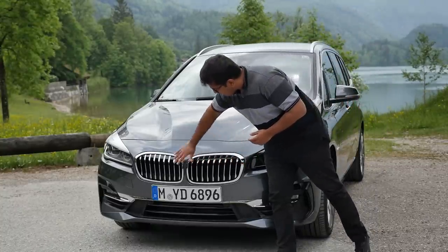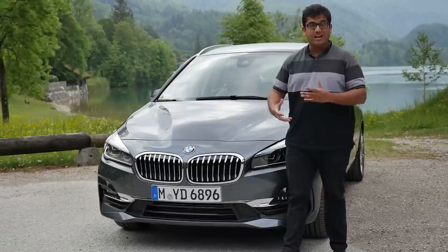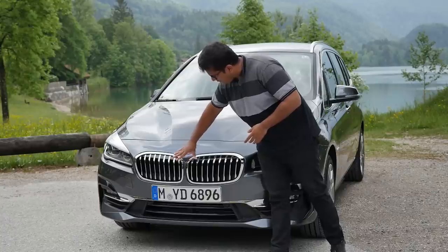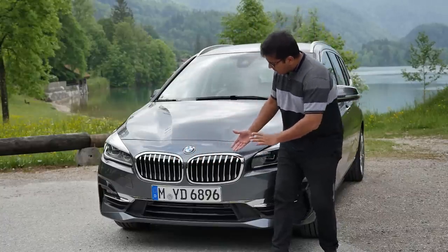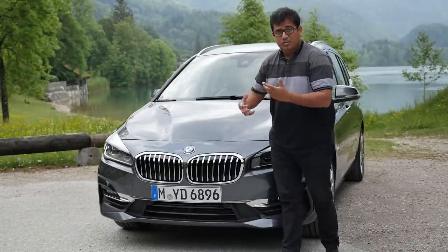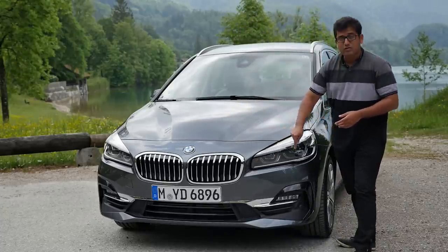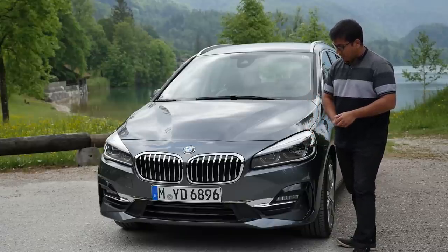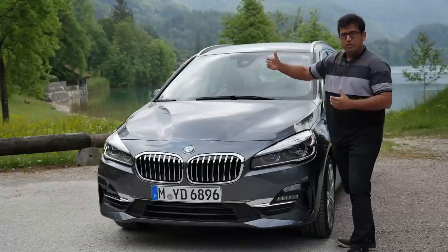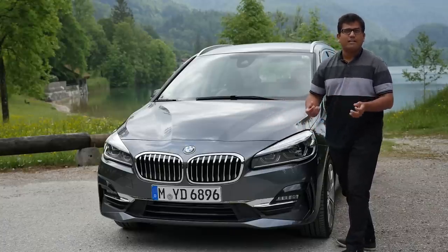So what's new for this facelift? First of all, you will notice that the kidney grilles — the iconic BMW design grille — are a lot bigger now. This is what you see in recent BMWs like the X2 and the new X3 as well. They're a lot more pronounced, and sometimes you can even say they're a little bit inverted in terms of the polygon compared to the previous traditional BMWs. You also see the new optional adaptive LED headlamps like the one we have here. The bonnet is fairly low — it's not an SUV — so it's still very sleek, very car-like, very MPV-like, very minivan-like.